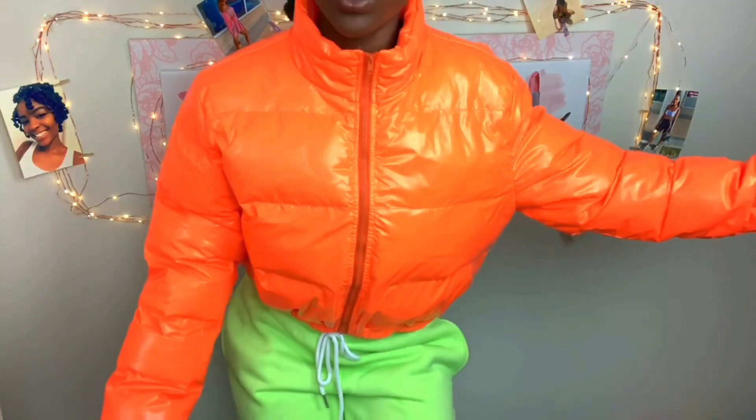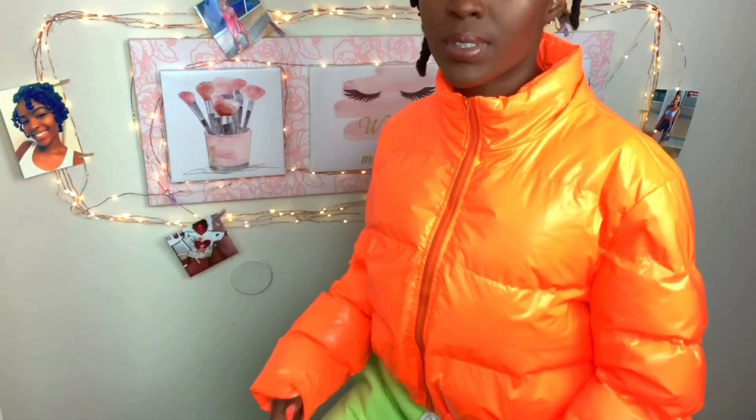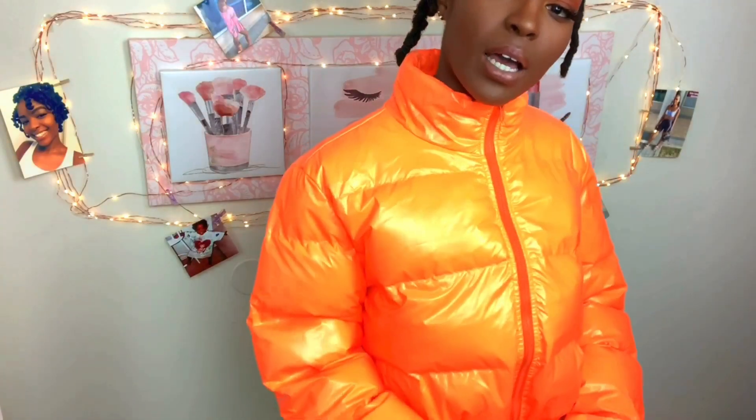I forgot about this whole little piece — this is another cropped puffer coat. Too cute — white and orange. You know what I'm saying, this goes with any black outfit; it adds a pop of color. I'm putting all the names and links in the description box down below, but make sure you give this video a like.